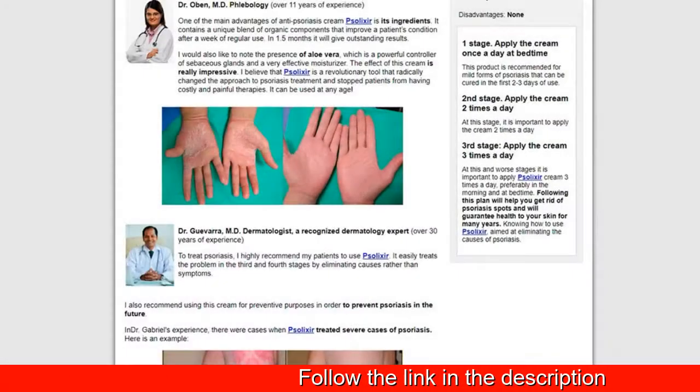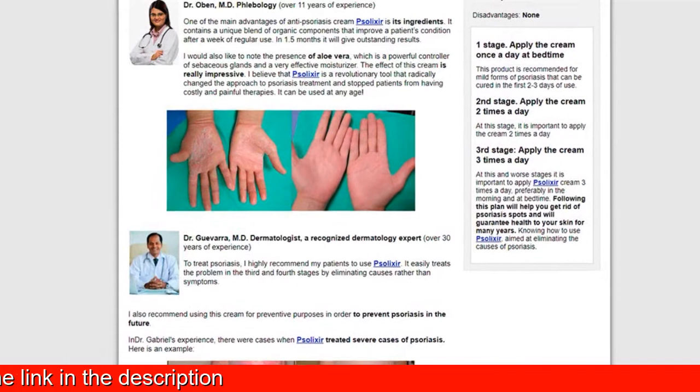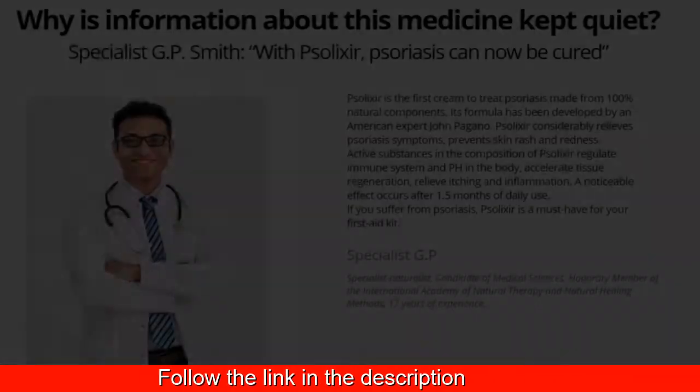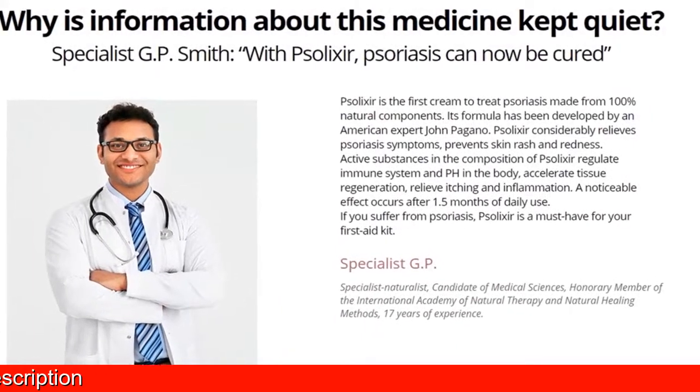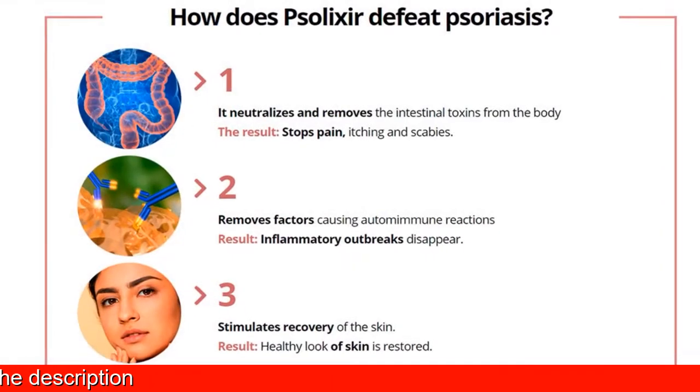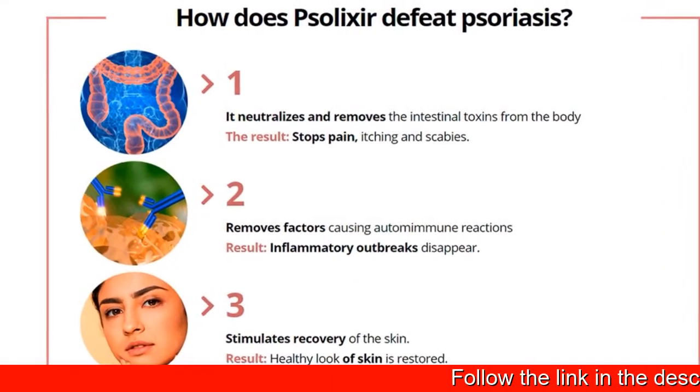Solexa cream has no contraindications or side effects typical of synthetic medications. Solexa can be combined with other medicines. No prescription required. Solexa cream can also be used for physical skin injuries.